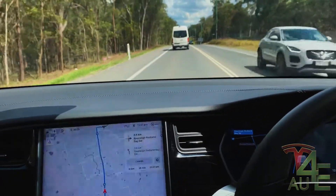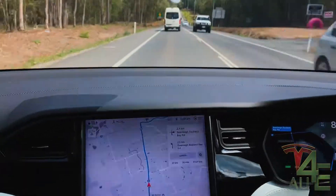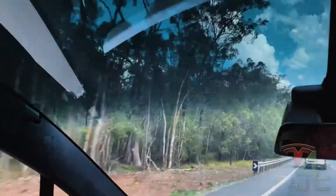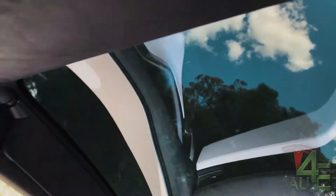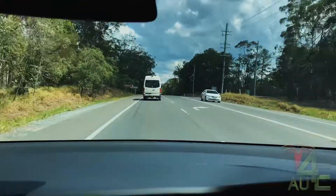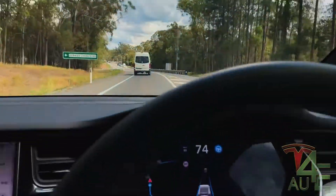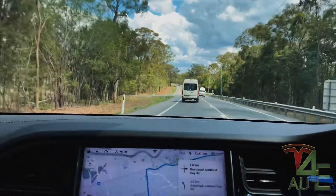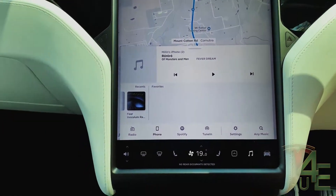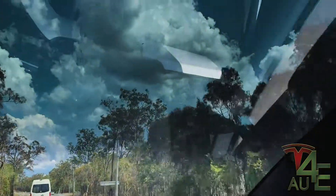It is 12:51 on Saturday the 28th of December. I'm in a Model X at the moment, as you can see with the nice expansive roof, and we're heading into the city to pick up my Model X. This one that I'm driving is actually owned by one of our rental owners — someone who owns this car and rents it out for other people to use. They're overseas for about a month.